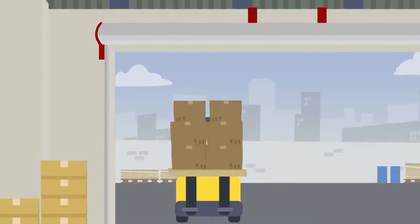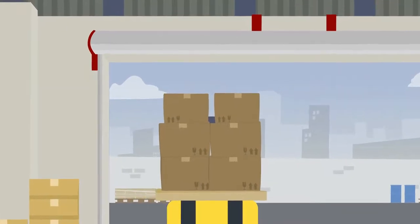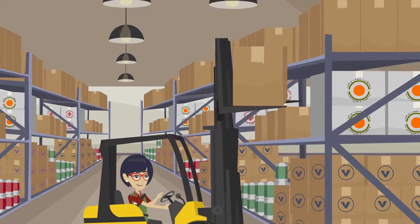Be aware of the height of the load, mast and overhead guard of the forklift when entering or exiting buildings. Check for any overhead objects before lifting or stacking loads.